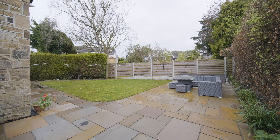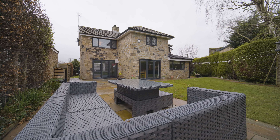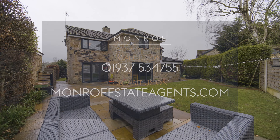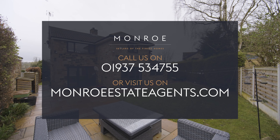The property also features gardens to the front and rear and a single garage. For more information and to book your viewing, please contact Munro. Thank you.